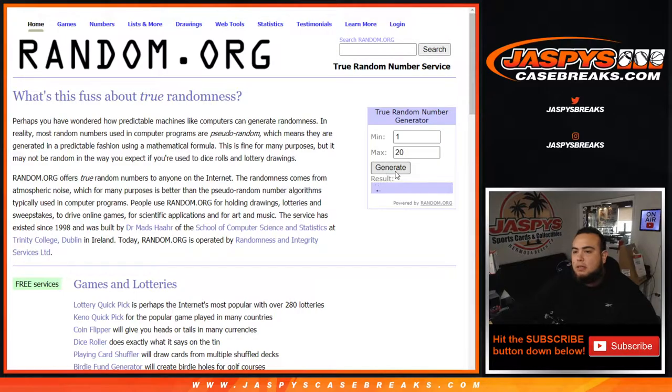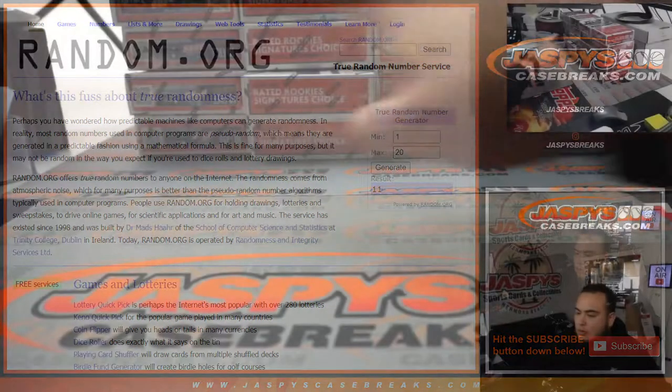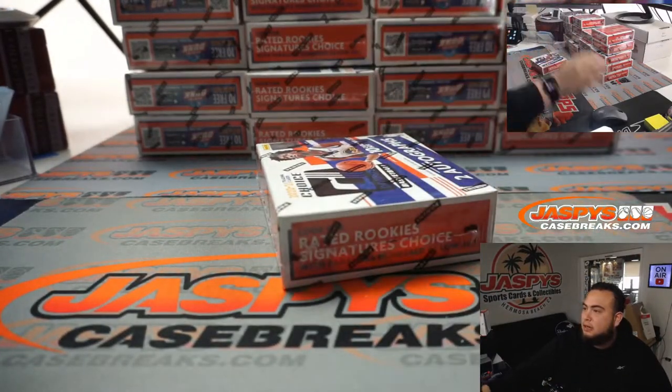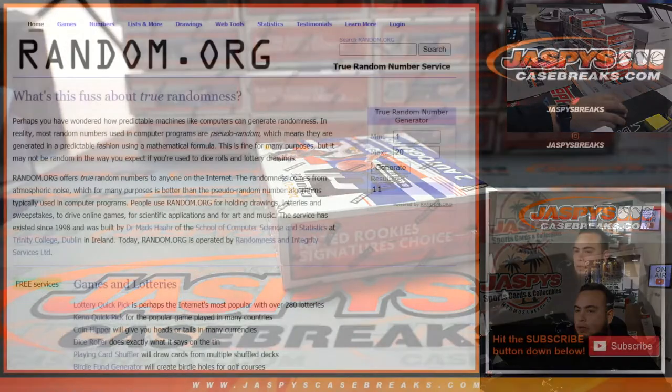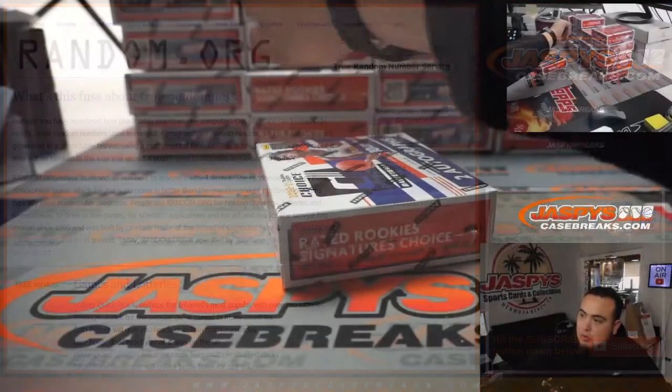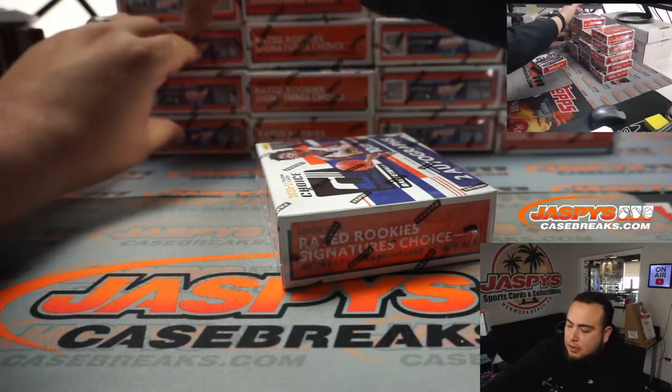Alright, first one is 11 — so we'll go 1 through 10, 11. This top box right here. Now one more time — 4. So 1, 2, 3, 4. This box right here. We'll use these two boxes.